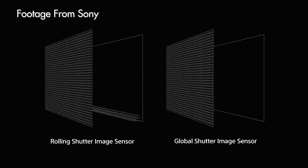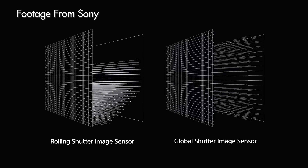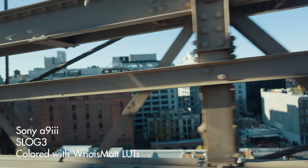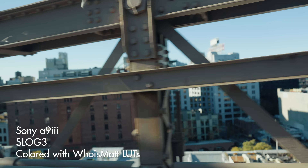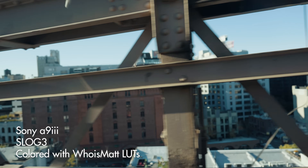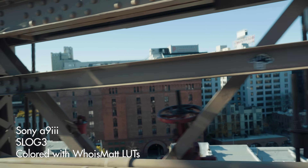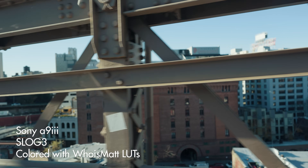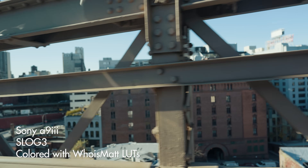What makes a global shutter sensor different from any rolling shutter sensor is that it is capable of recording every single pixel simultaneously. This has some major benefits, especially for filmmakers. First, because every single pixel is being recorded at the exact same time, a sensor with a global shutter will have zero rolling shutter. No matter how fast you're whipping your camera back and forth or filming something fast-moving, you will not see even a slight amount of rolling shutter because it is not possible for this type of sensor to have that issue.